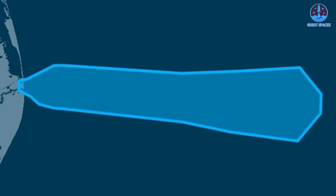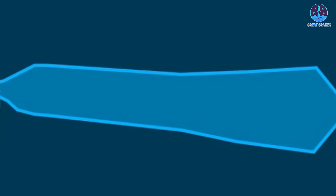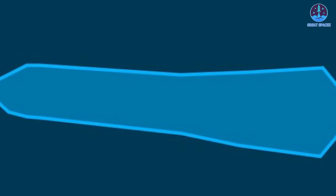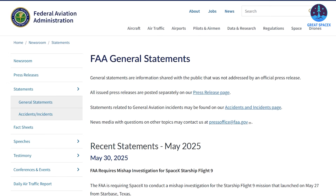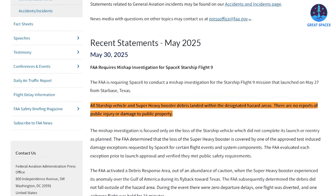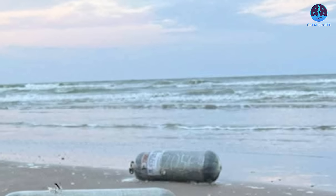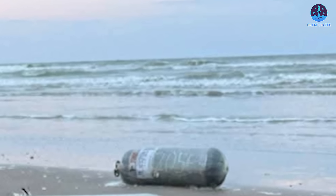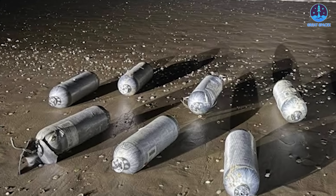The location of the wreckage lines up with official warnings and flight data. Pre-launch hazard notices had outlined a wide debris zone beginning just off the Boca Chica, Texas coastline and stretching southeast toward the region between Florida and Cuba. According to the FAA, all debris from Flight 9 landed within this designated hazard area. Given that Super Heavy operates for only six to seven minutes before returning, its splashdown point would have been relatively close to both Texas and Mexico, making it plausible that ocean currents carried lighter parts like the COPVs ashore.